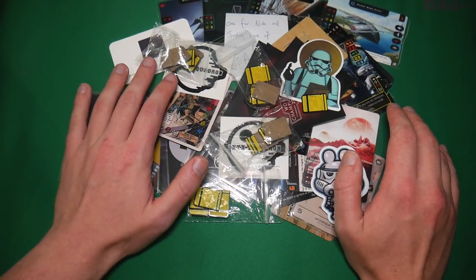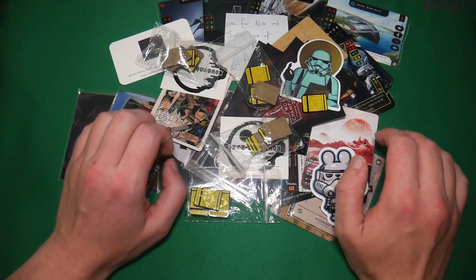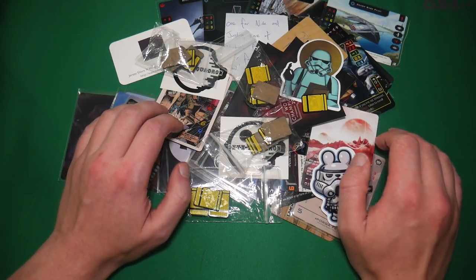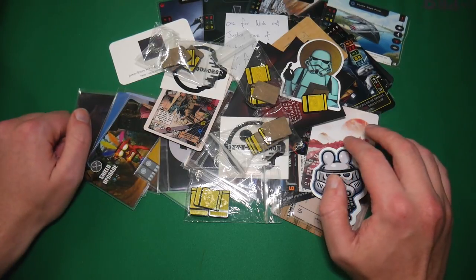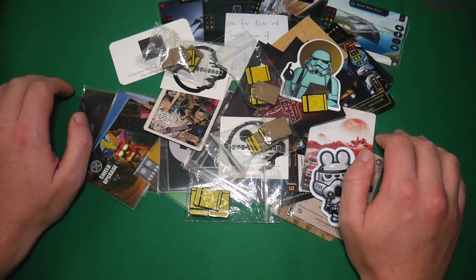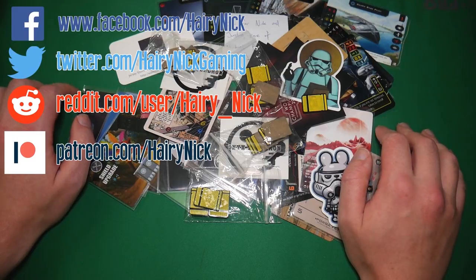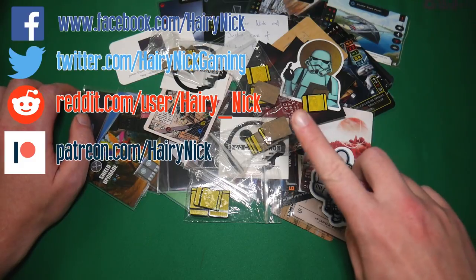Thanks again to everyone who provided these through whatever means they did. If you are keen for me to have a look at stuff on camera, I'm always happy to do that. I don't really have a P.O. box or anything for the channel — maybe one day I'll be big enough to warrant that. In the meantime, if you have anything like this and you'd like me to have a look at it, feel free to contact me via Facebook or Twitter and we can chat about that. Thank you so much for watching, do not forget to like and subscribe, like me on Facebook, follow me on Twitter and Reddit, and I'll catch you guys later on.